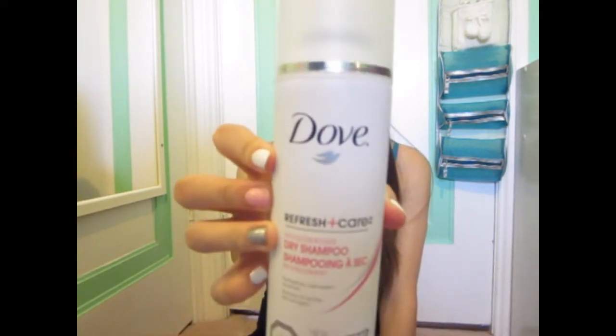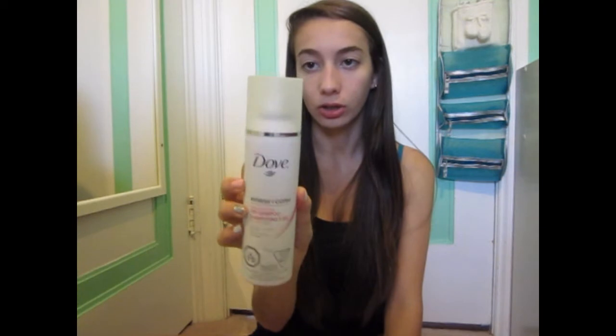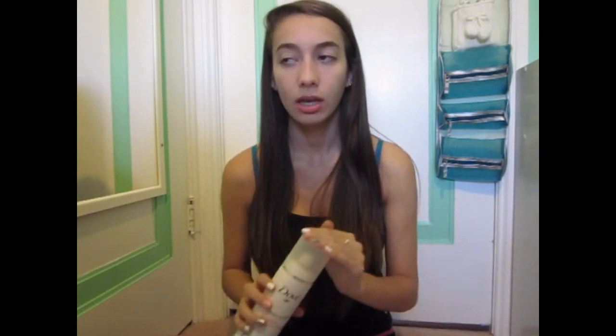First thing is Dove Dry Shampoo. You can get this at Shoppers Drug Mart for $5 to $10. I like this — the smell is nice — but the only thing I don't like is I feel like whenever I use this, the next time I try to use it, it doesn't really work that well.